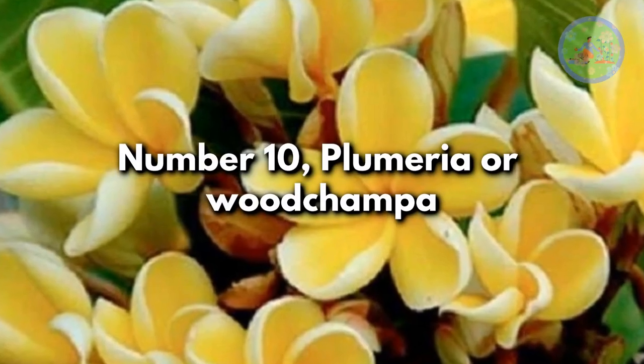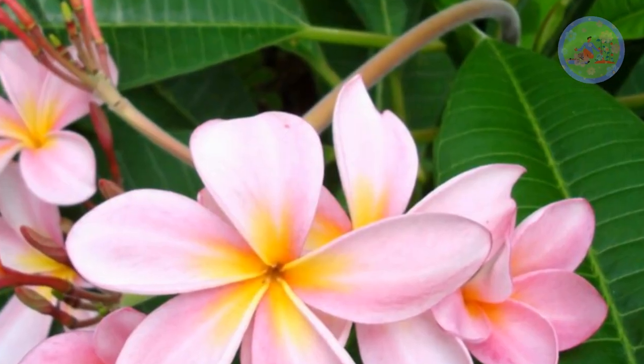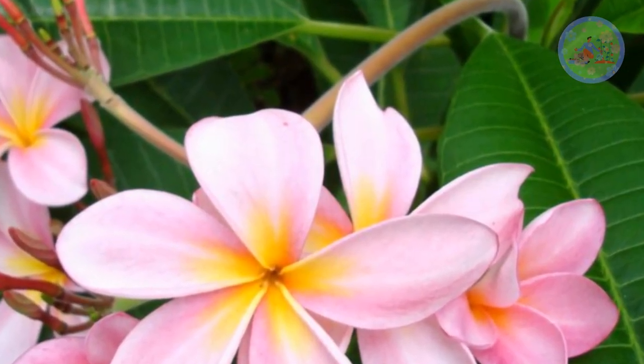Number 10: Plumeria or Bua Champa. A wonderful-looking flower that offers amazing flower clusters in white, red, pink, purple, and yellow colors.